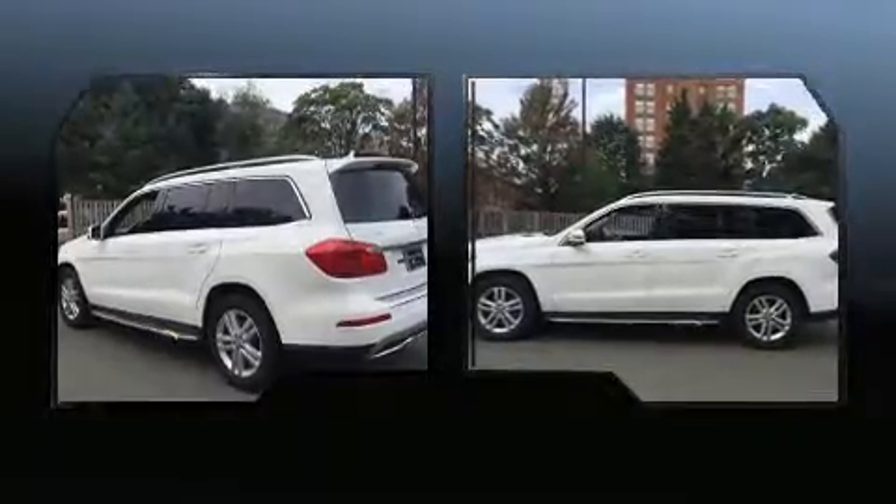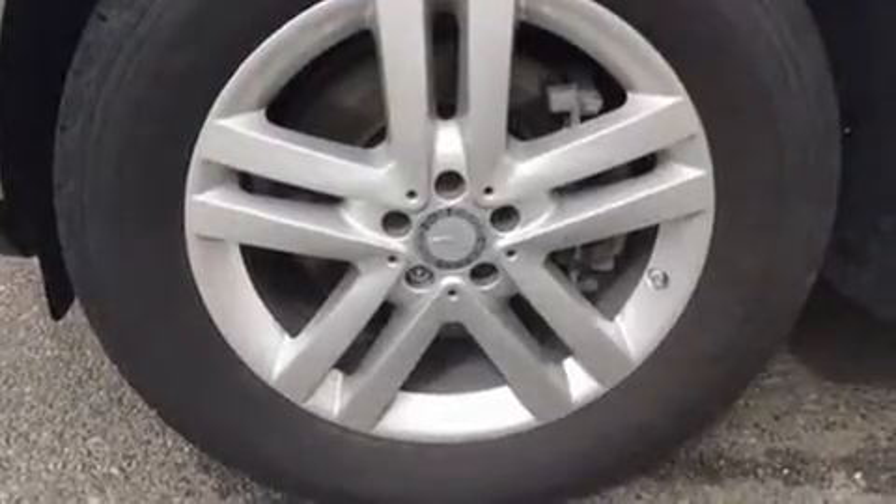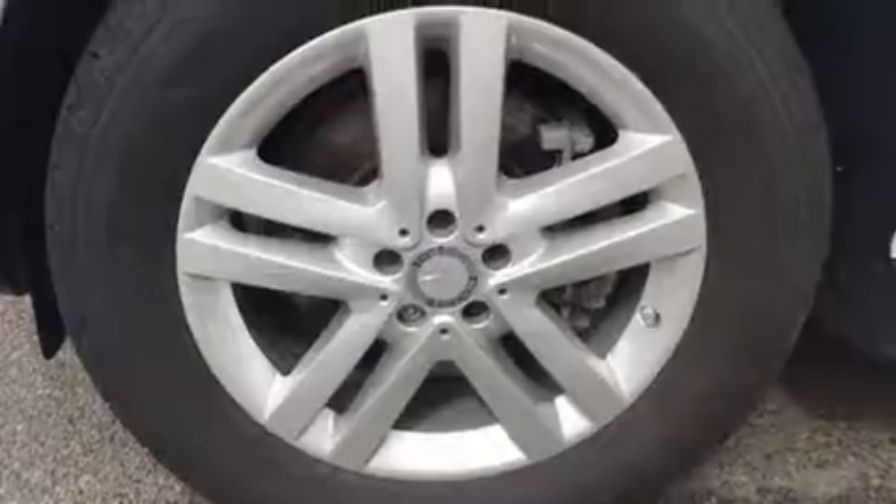Top features include cruise control, variably intermittent wipers, a power seat, power door mirrors and heated door mirrors, a power rear cargo door, and remote keyless entry.